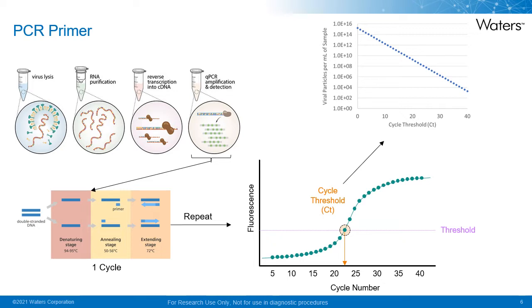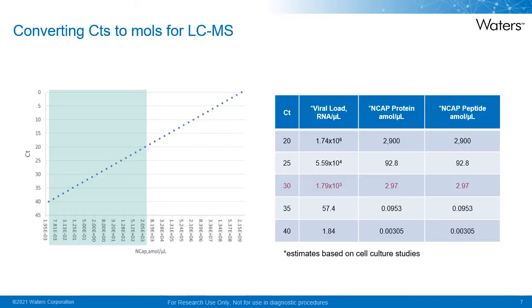Therefore, the higher the CT value, the lower the amount of original RNA or DNA present in the starting material. The key method attribute is that PCR relies on the amplification of the target analyte to reach the analytical sensitivity.